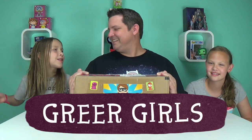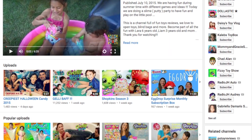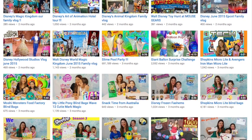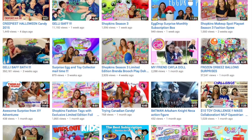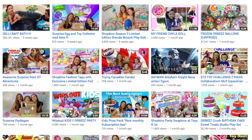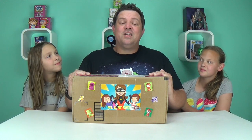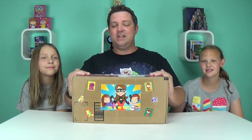Hey guys, it's the Greer Girls and today we have a special surprise package from Me and My Kids — go check out their YouTube channel, they are awesome. There's mom, there's Laura, and there's Liam. They do some amazing videos, they are very creative, they love to do challenges. They also were the reason why we were able to do our first Shopkins display using their tutorial, so go check out their channel!